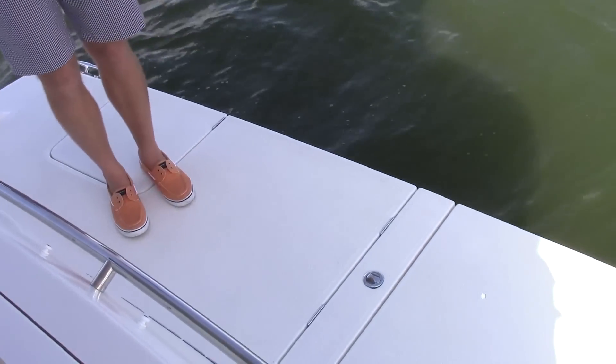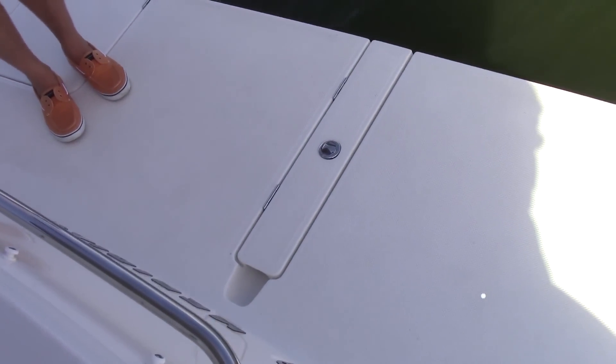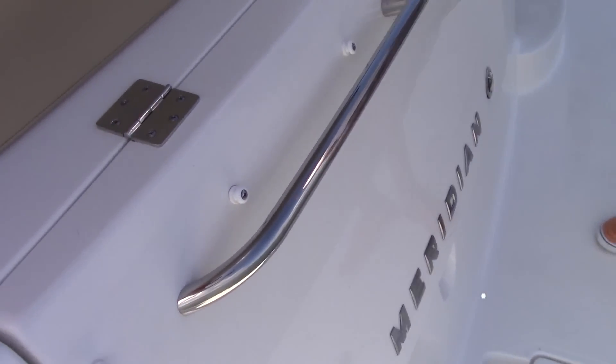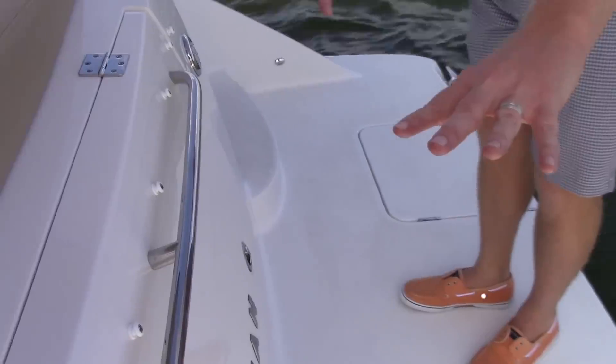We're going to start back here at the swim platform — a fully integrated swim platform that's built into the boat, not an extension. You can see how Sea Ray has done a really nice job of making a shore power gutter here that you can put the shore power in, close it over, and you don't have to worry about stepping over. Keeps everything looking nice and clean. Big mooring box on the back of the boat.